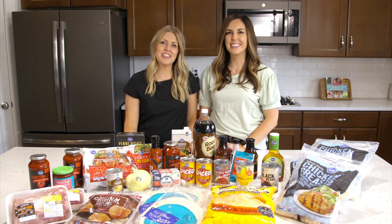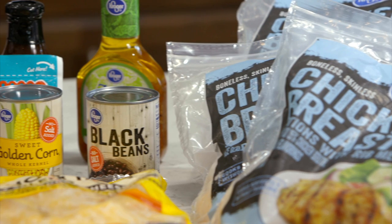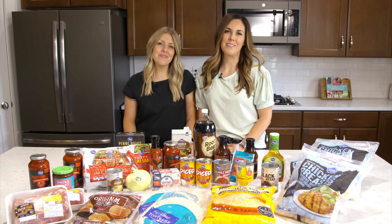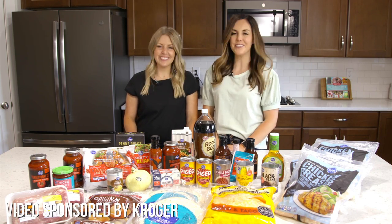Hey everyone, welcome back to Six Sisters Stuff. Today we are making 10 freezer meals out of 25 ingredients. My name is Kristen, and I'm Camille. We just want to give a special thanks to Kroger for sponsoring this video.